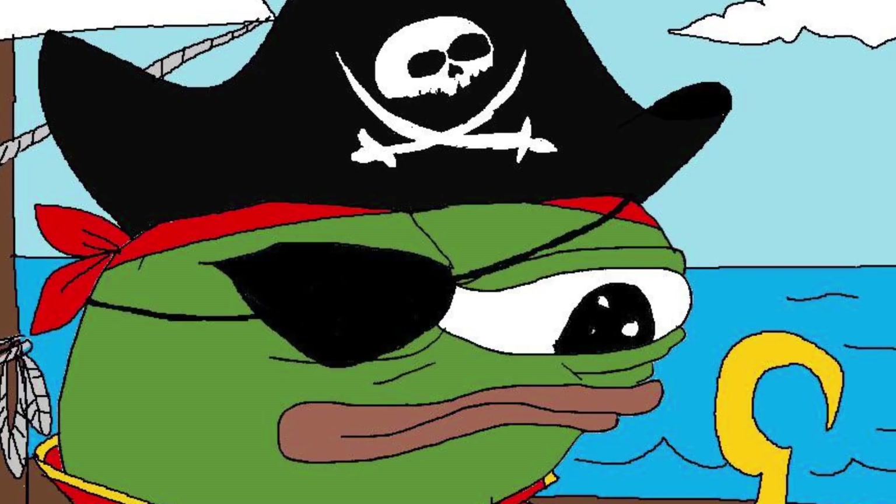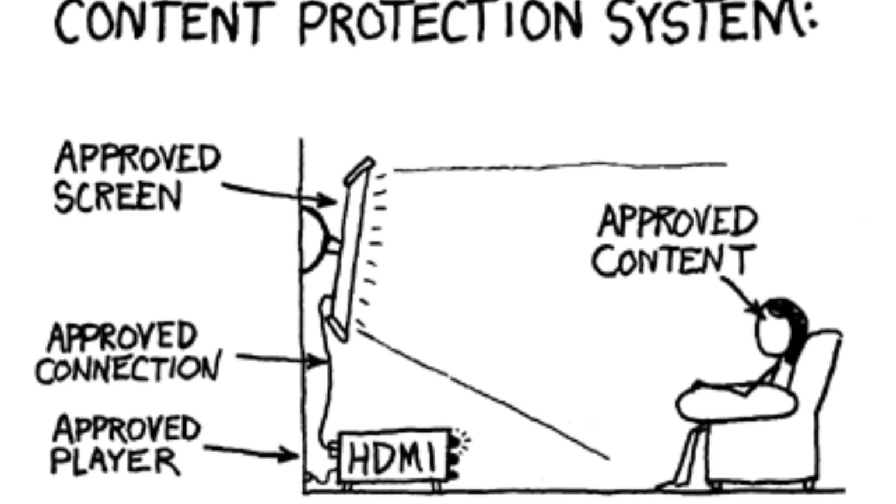The Blu-ray makers enforce this DRM by limiting the kind of hardware you can use for playback, which ultimately limits what you are able to do with your property that you bought, even if you don't intend to pirate it. So you might not be able to use it on a certain Blu-ray player, or rip the file to load onto a phone or laptop that doesn't even have a Blu-ray player — because hardly any of them do these days.